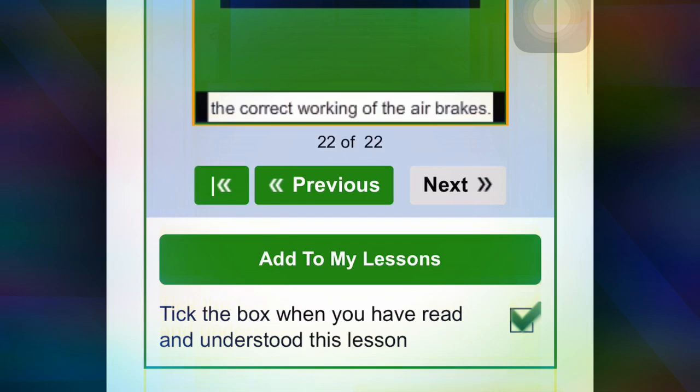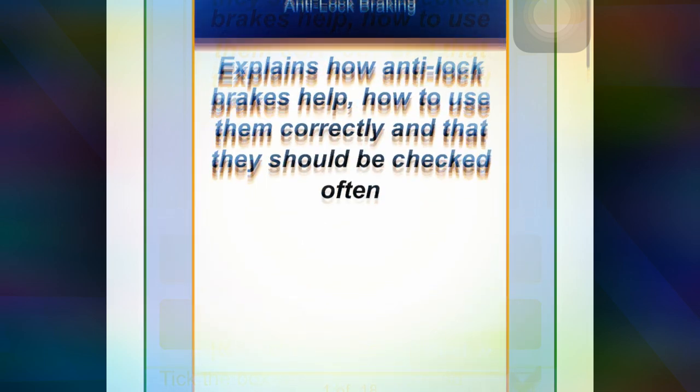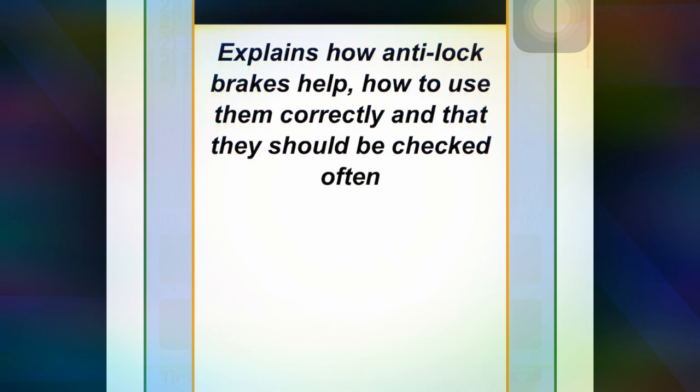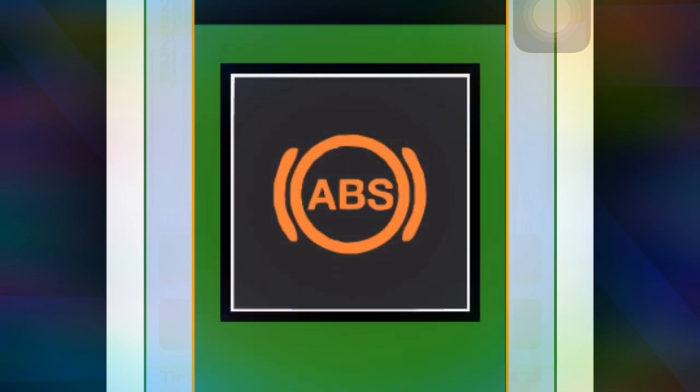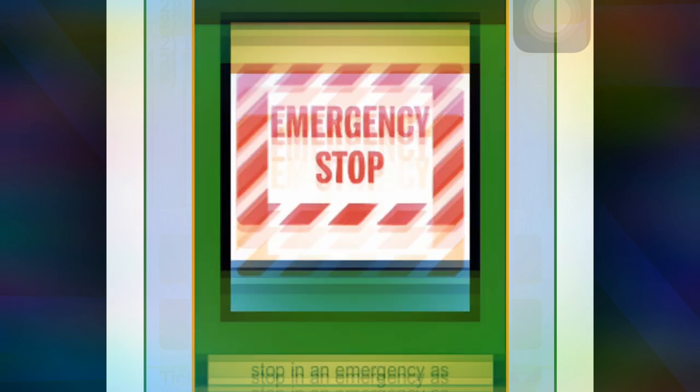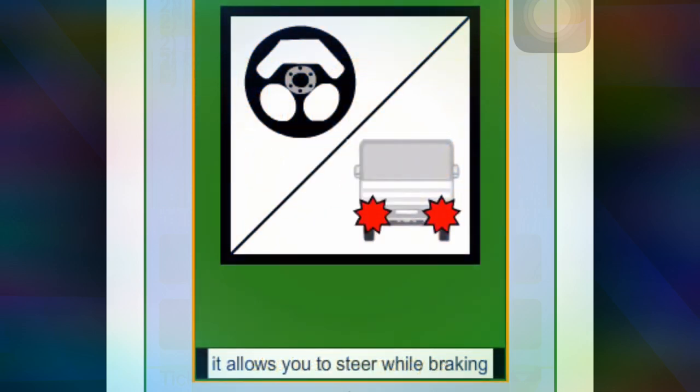The next lesson is about anti-lock brakes. It explains how anti-lock brakes help, how to use them correctly, and what they should be checked for. Anti-lock brakes help you to stop in an emergency as they allow you to steer whilst you are braking.